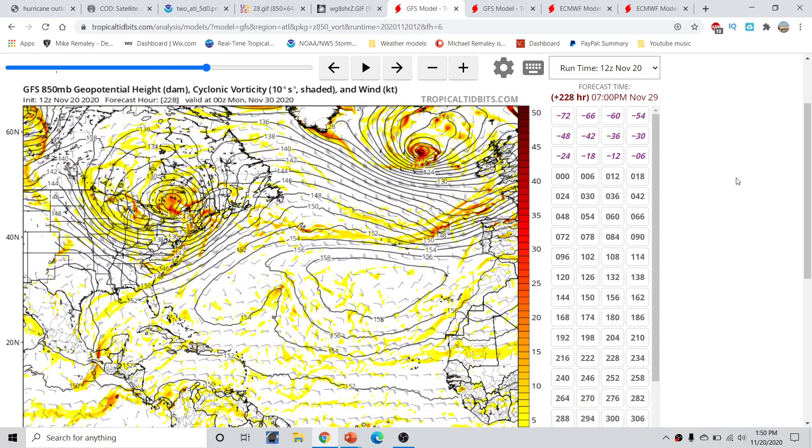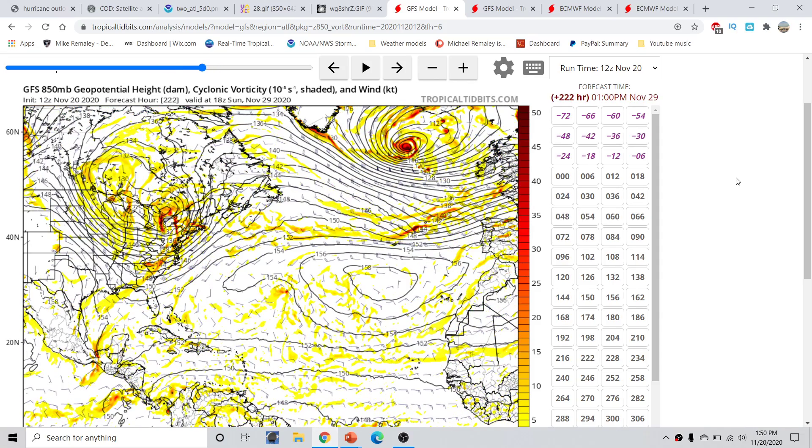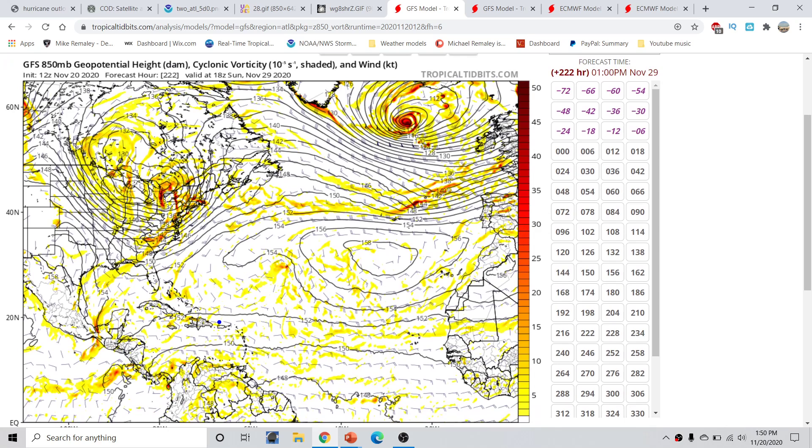Even in the eastern Pacific, there is an area of convergence — though this is far out in time, 222 hours from now. There might be an area of generalized vorticity in the eastern Pacific. There's another cold front draped across this vicinity with a warm front. But looking this far out in time, we're not really expecting anything significant in the Atlantic or the eastern Pacific.